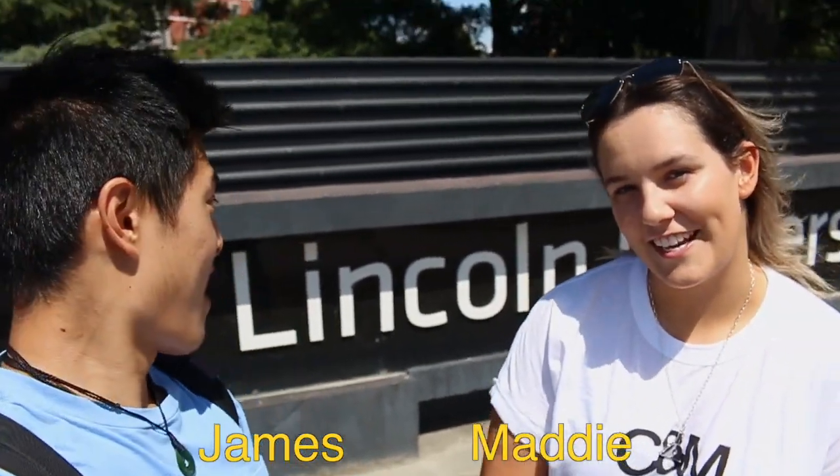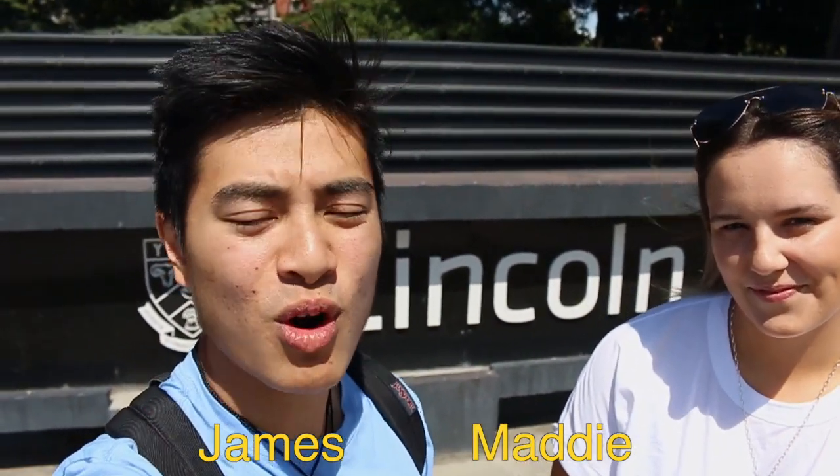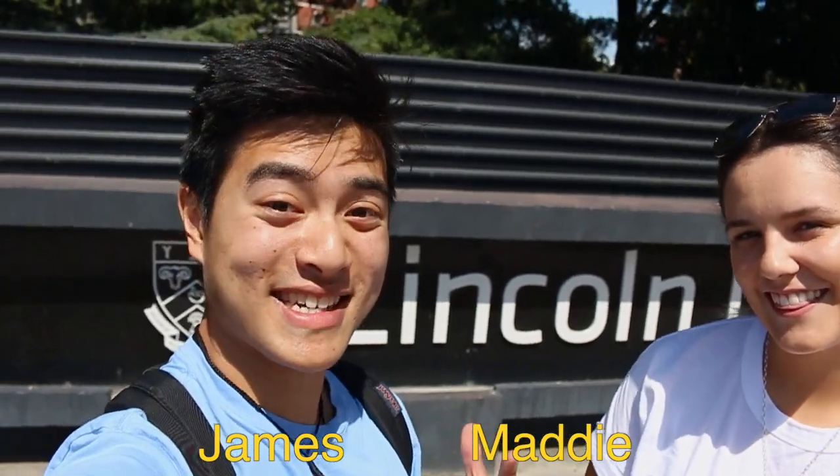Hi there, I'm James and I'm Maddie, and welcome to Lincoln University. About a stone's throw away from us is the booming town of Lincoln, and today we're going to give you a tour of a few of our favourite spots, so let's go.